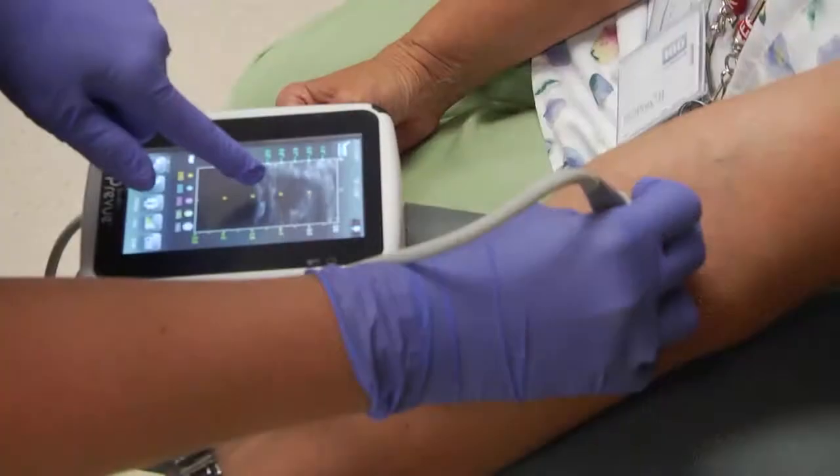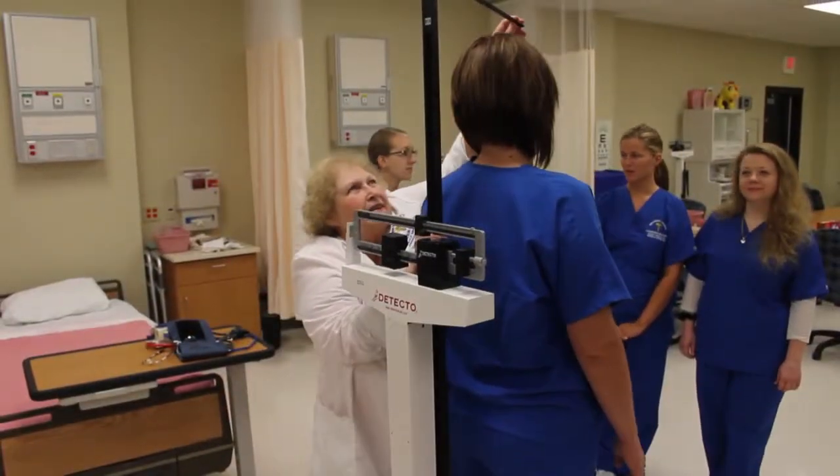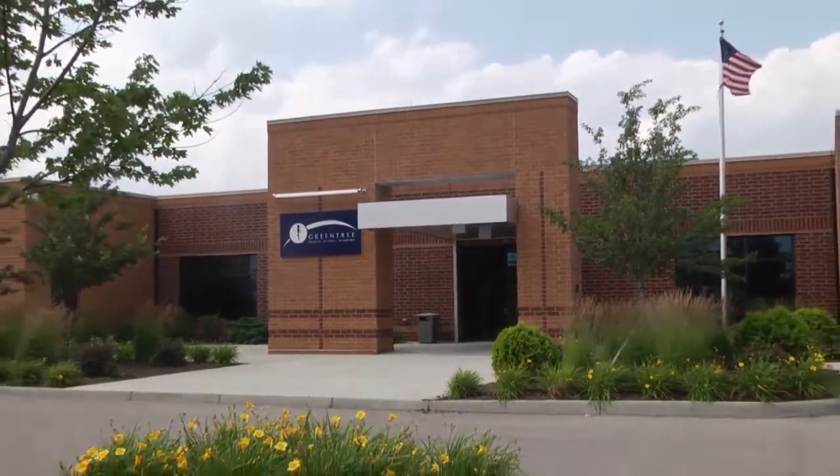The demand for workers in the health care field has never been higher. Warren County Career Center's Adult Technical Division offers certification training in the medical field at the Green Tree Health Science Academy, located on the campus of the Atrium Medical Center in Middletown.